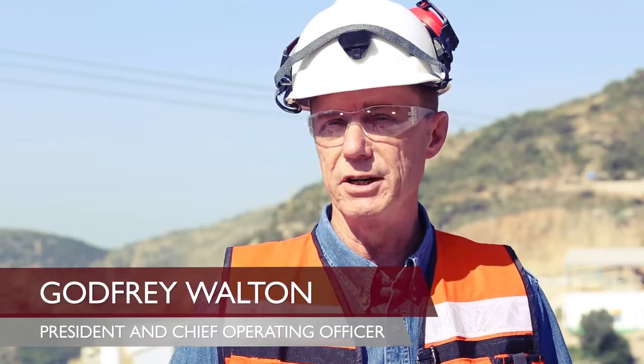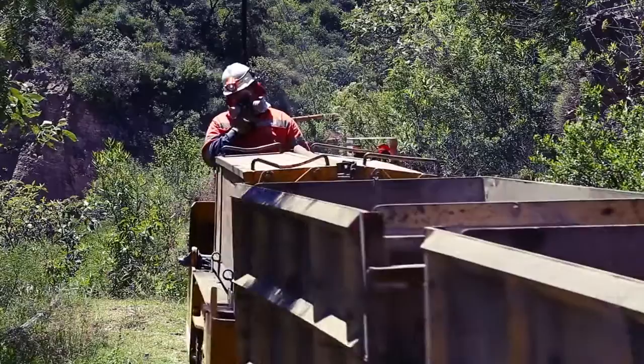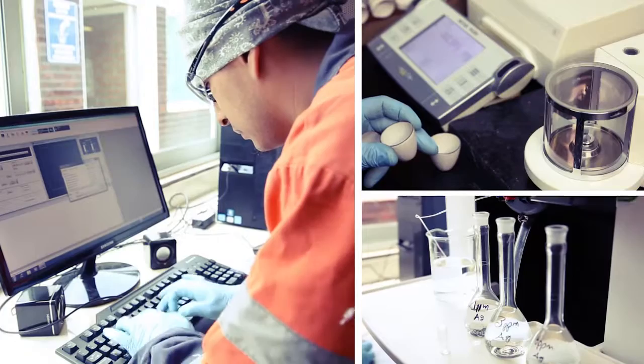We started with one operation up at Guanajuato and the idea was to acquire projects and operations that had all the permits in place but needed expertise and money to drive them to find more ore.